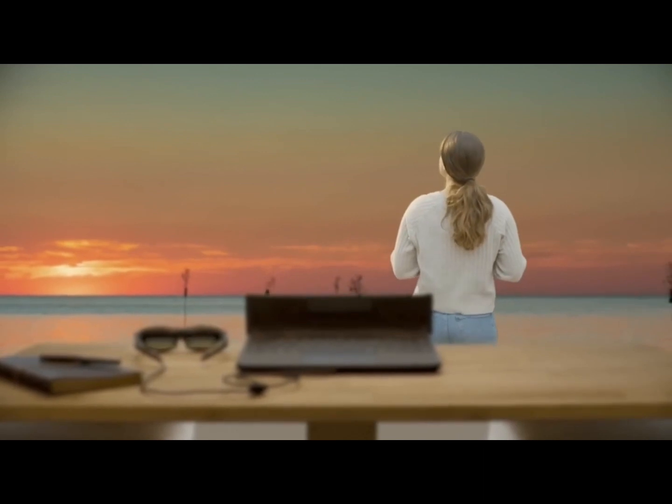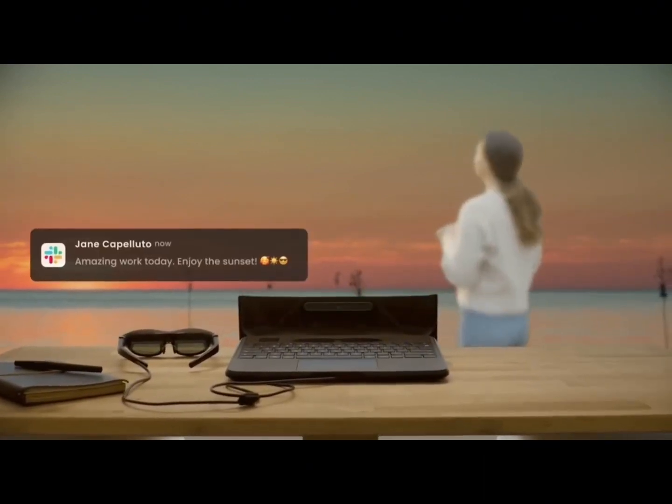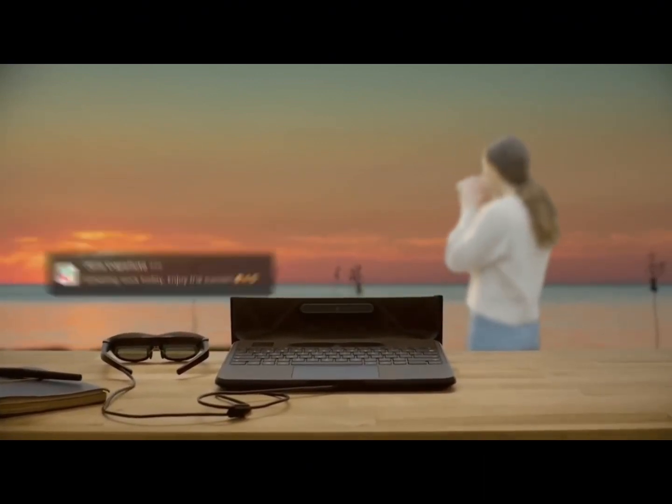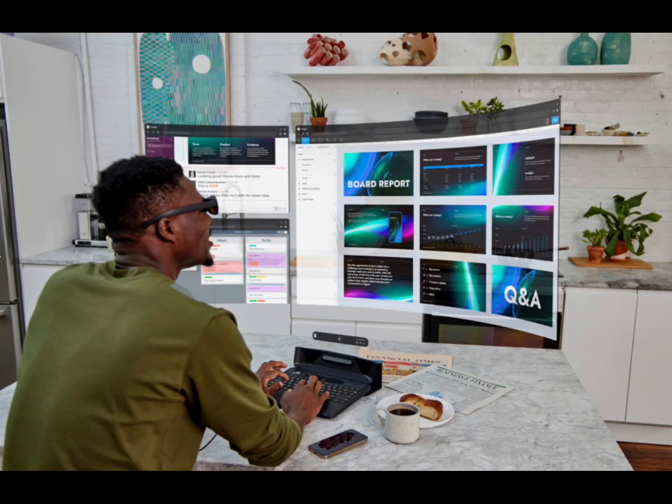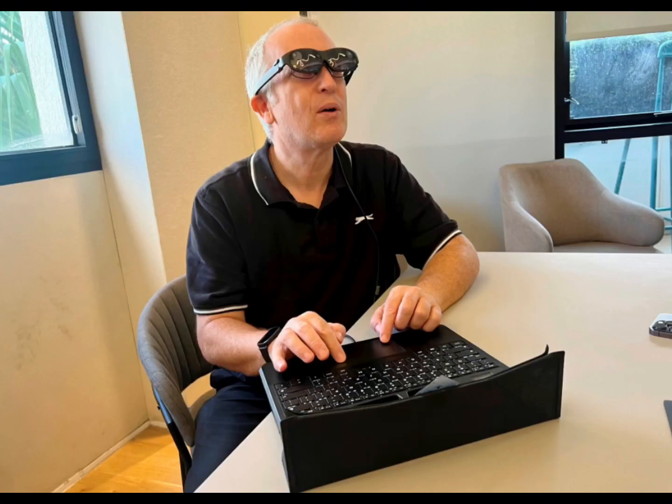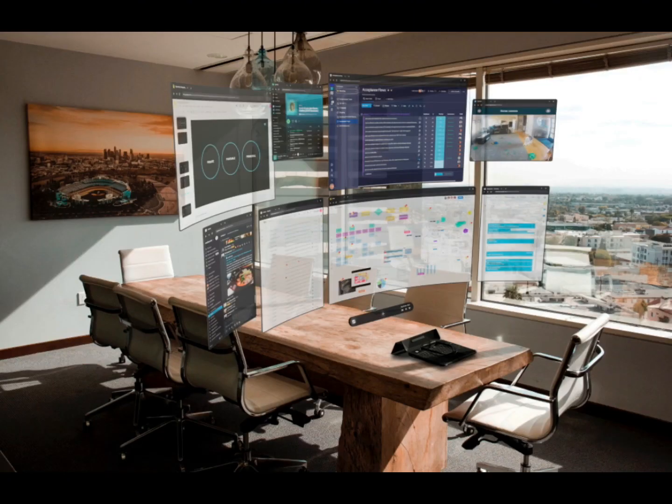Most laptops today look and behave more or less as they did 20 years ago, says Tamir Berlina, the company's CEO, but we expect them to do far more. Just look at how many applications you have open on your laptop — it's probably between 7 and 15. Everything we do requires multiple apps. It's not like 2010 when you would open Microsoft Word and just write one document for a couple of hours.